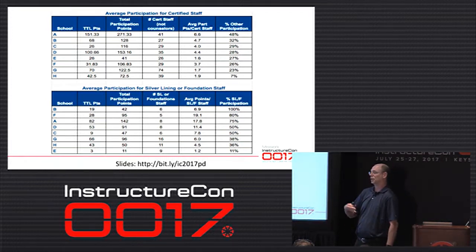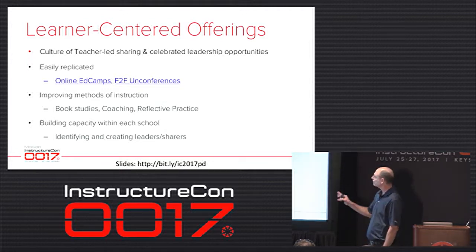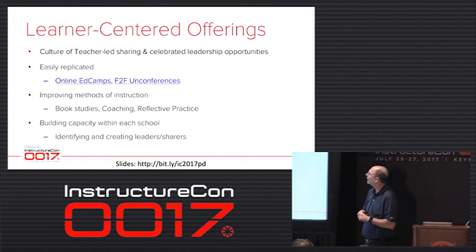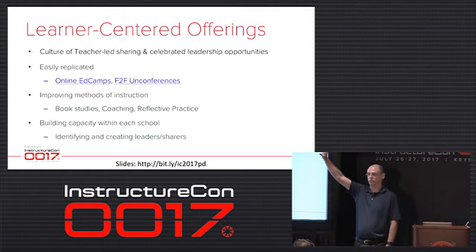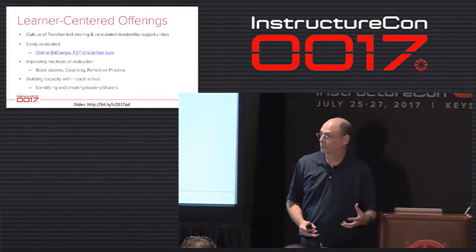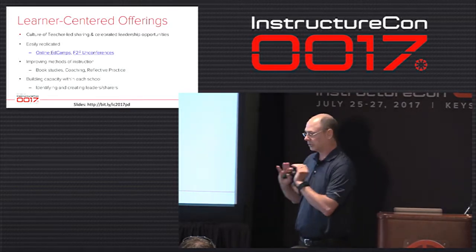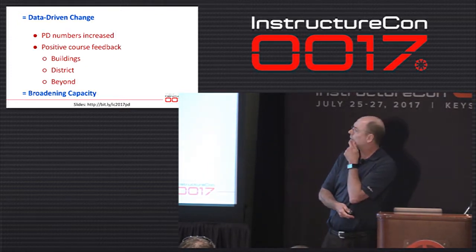Our Learner Center offerings were built to create a culture of teacher-led sharing. After the first couple years, the sit-and-gets just weren't enough — our surveys started coming back negative. Some teachers were rock stars doing innovative teaching while others were still at substitution on the SAMR scale. That's basically what we wanted to get out of badging: let's personalize it. Teachers could come up with their own ideas besides ours. Our data has backed that up and we hope to continue seeing that grow.